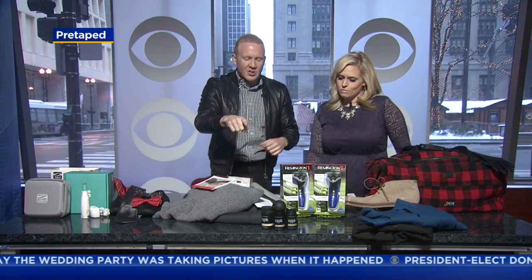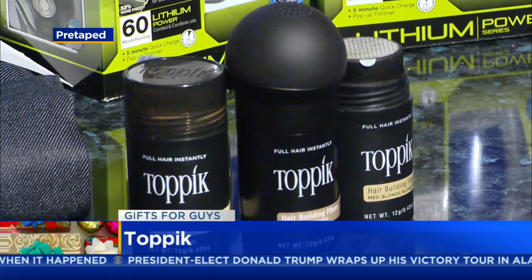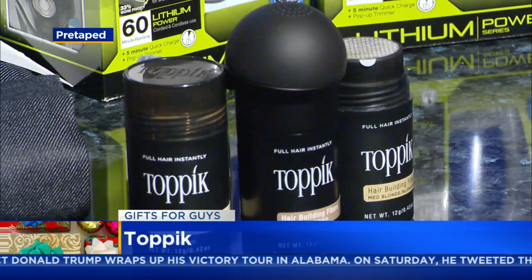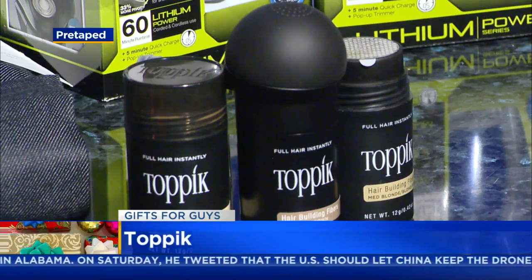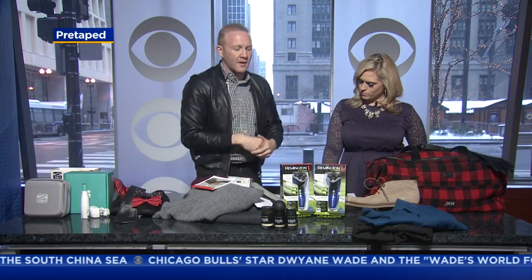Let's talk about a stocking stuffer for guys with thinning hair or thinning beards who really want to zhuzh it up. That's Toppik hair building fibers — easy to throw in a stocking. It blends with existing hair to create the appearance of full, rich, thick hair. It's actually made from colored keratin protein, which is what your hair is made of. That's at Toppik — T-O-P-P-I-K dot com. Great stocking stuffer.